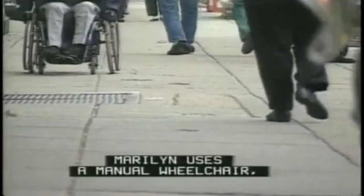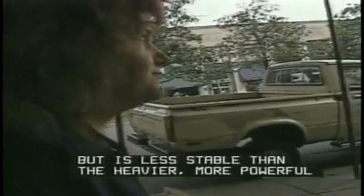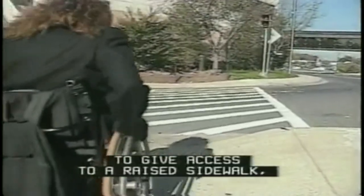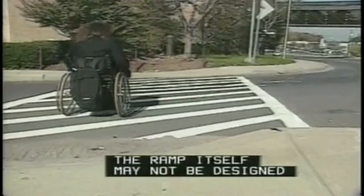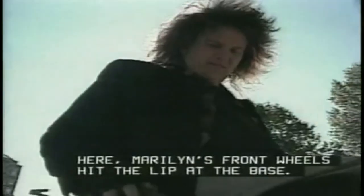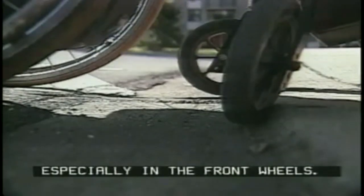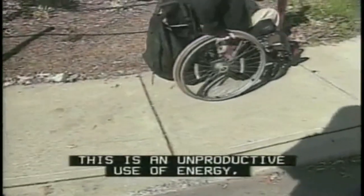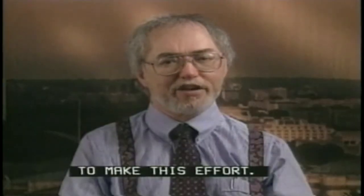Marilyn uses a manual wheelchair, which is more maneuverable and smaller, but is less stable than the heavier, more powerful battery powered chair that I use. Here she demonstrates that although a curb ramp may be in place to give access to a raised sidewalk, the ramp itself may not be designed as well as it could be. Here Marilyn's front wheels hit the lip at the base. You can see the instability of manual chairs, especially in the front wheels. She usually has to shift her balance back and pop her front wheels up over snags like this, which is really an unproductive use of energy — and not everybody has the strength to make this effort.